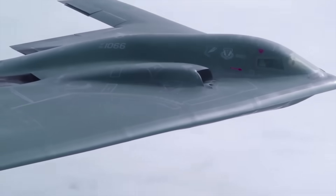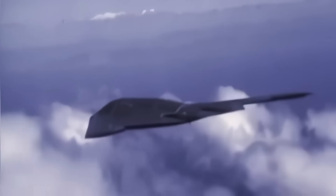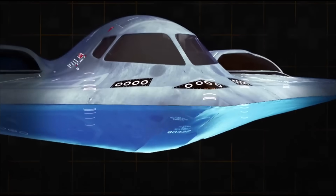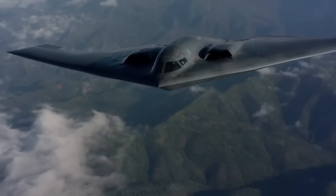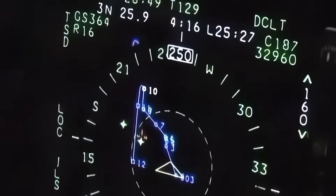A flying wing is exactly what it sounds like: no fuselage, no vertical stabilizers, no tail. Just one continuous aerodynamic surface. This radical design reduces the aircraft's radar signature by eliminating sharp angles and surfaces that bounce radar waves back to enemy systems. But there's a catch — flying wings are inherently unstable. Without a tail to provide balance, they need constant corrections to stay level. That's where the B-2's fly-by-wire system comes in. Instead of relying on manual inputs alone, four redundant onboard computers make thousands of tiny adjustments every second.